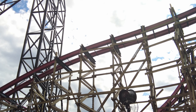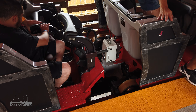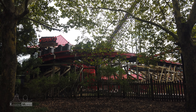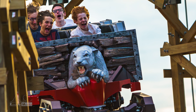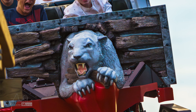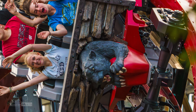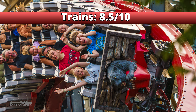I honestly do not have much to say about the trains on this ride that I haven't previously said. These are your standard fare RMC trains — comfortable and allowing for enough room to experience the bulk of the airtime. The only thing remotely negative I have to say is about the decorations on the train. The sides and the back look fine, but the front? It's cursed. I prefer my roller coaster trains to be nice and symmetrical, not this. At least you can't really see it when you're riding the coaster. Overall, I'd rate the trains an 8.5 out of 10.